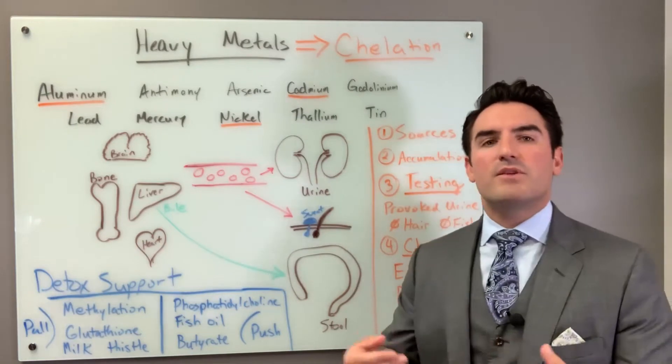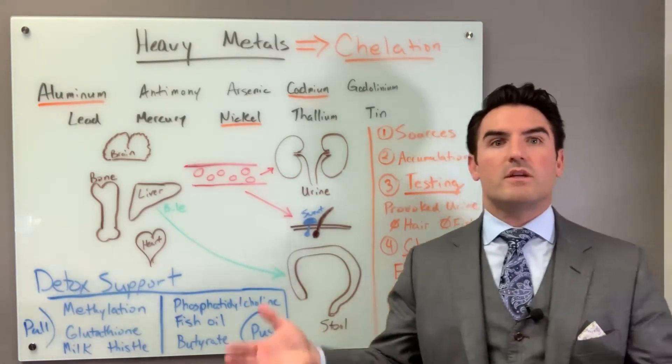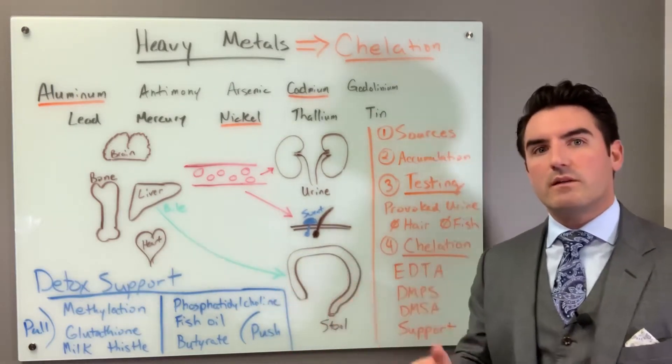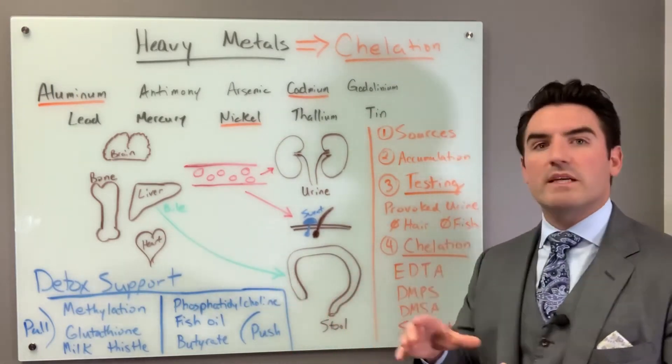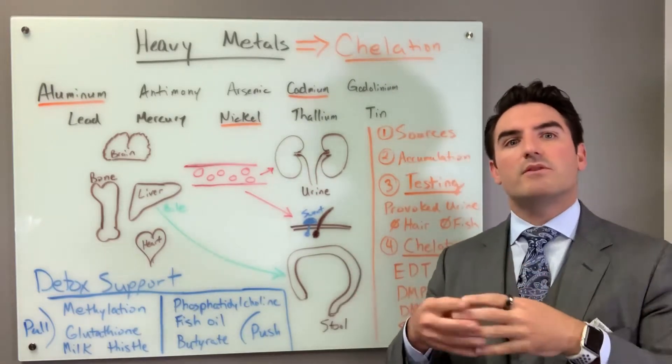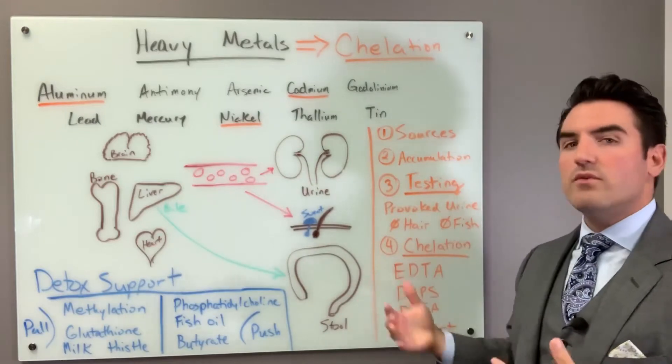So if you're looking at doing 30 infusions, maybe you could get away with 10 if you combine the two together. In my chelation protocols, I always include EDTA combined with a Myers cocktail and glutathione in order to improve that synergistic effect and get even more metals out.